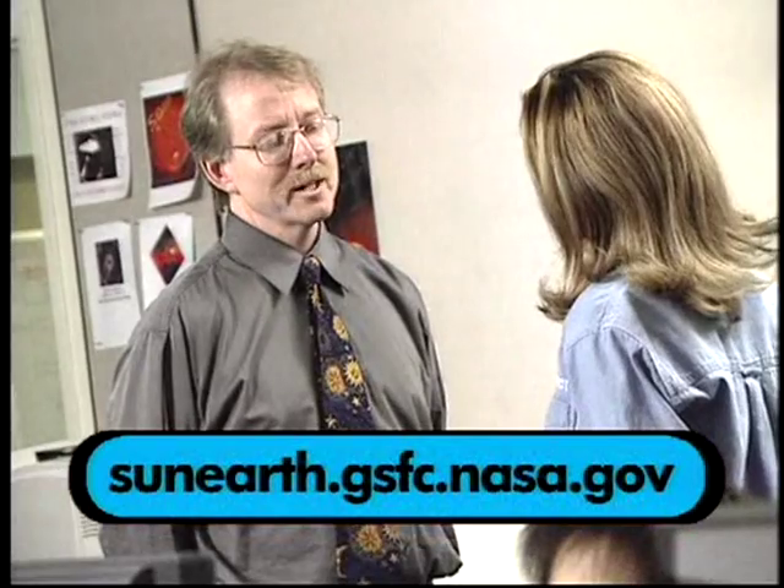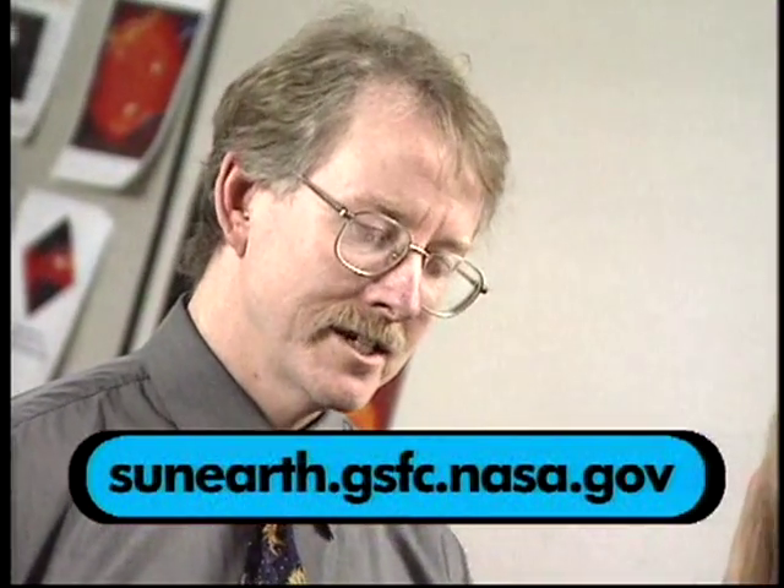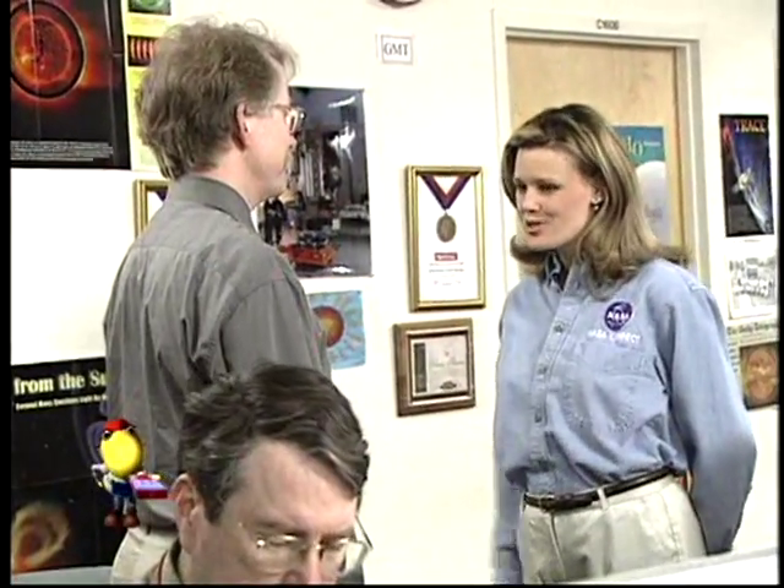If students would like to learn more about how the sun works and about solar storms, they can visit the Sun-Earth Day website, which was developed by the Sun-Earth Connection Education Forum in collaboration with the NASA Office of Space Science. Thank you so much, Dr. Odenwald.